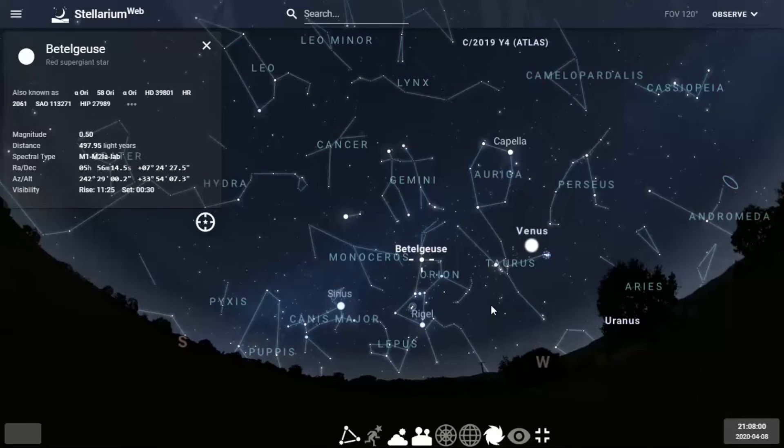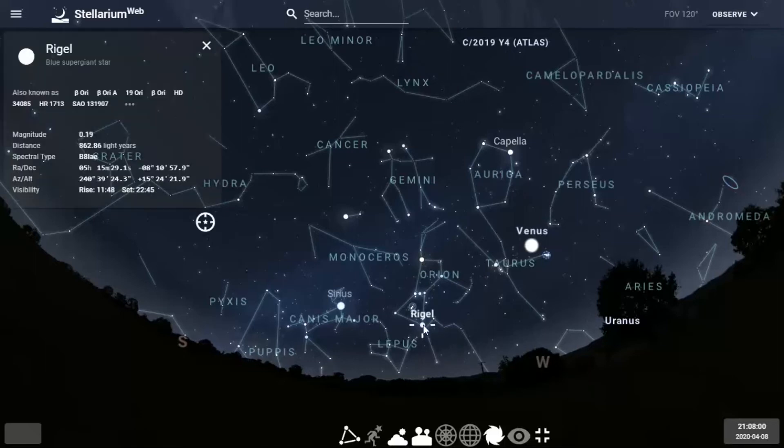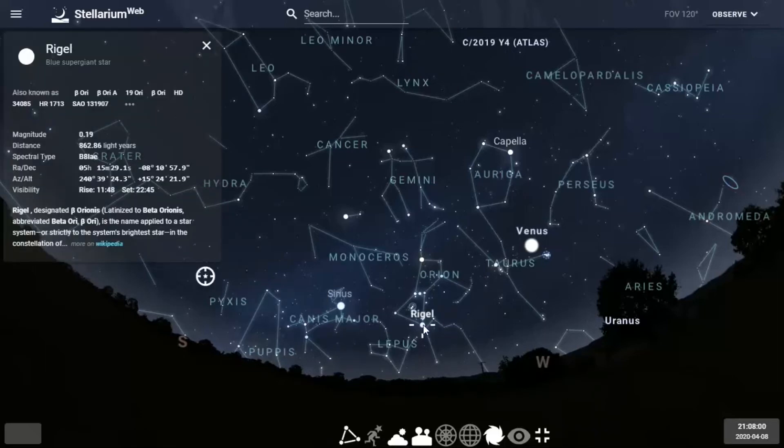What that means is that you're looking at that star 497 light years away. The light that left that star, traveling at 186,000 miles per second — 6 trillion miles a year — took nearly 497 years to reach your eye tonight. So you're essentially looking back in time. Anytime we talk about light years, think about how long it took that light to reach your eye. There's Betelgeuse, the red giant, and then there's Rigel.